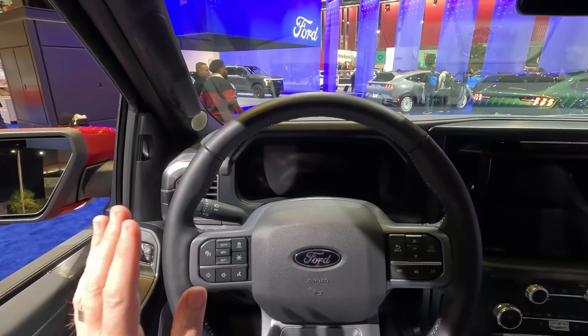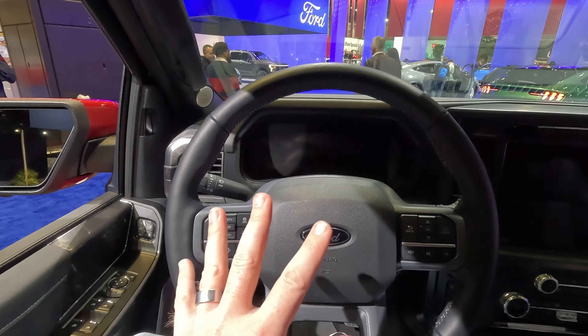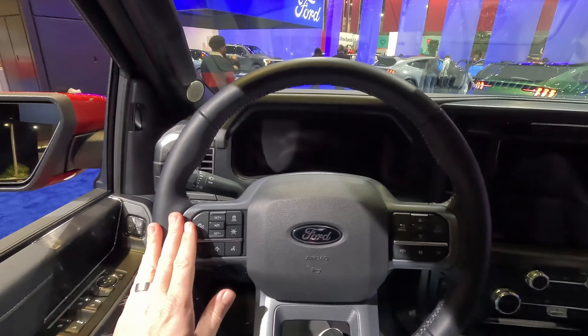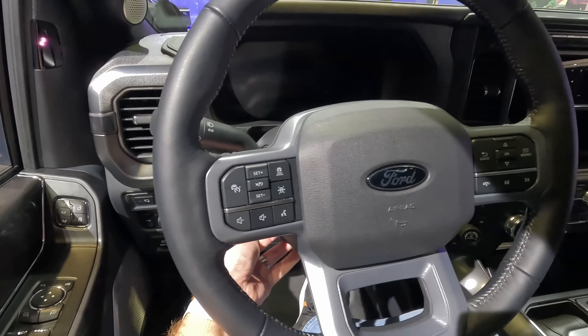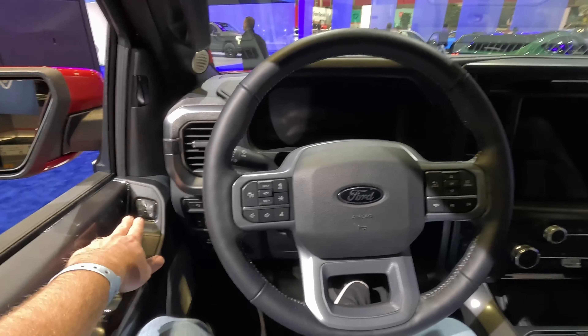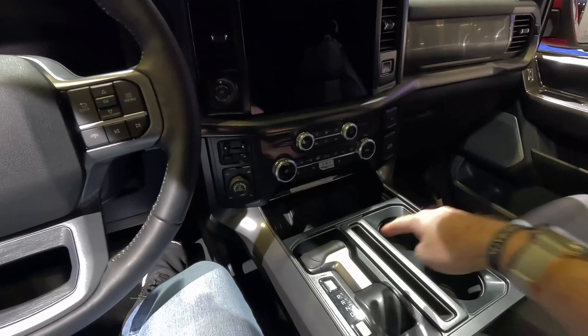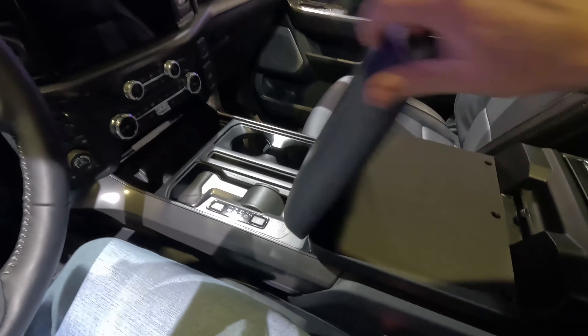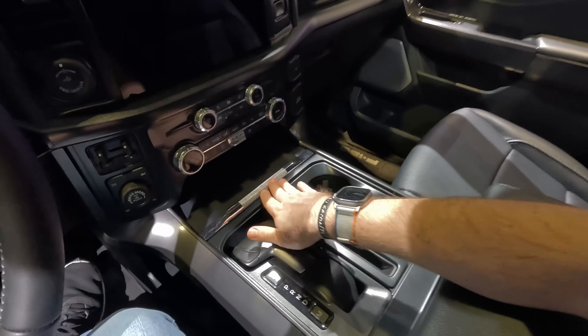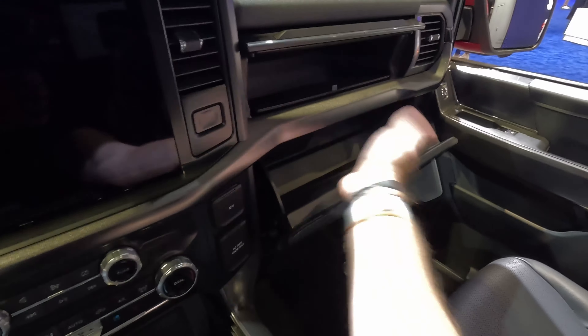Otherwise very standard fare in here for F-150s. You get all your driver information controls on the steering wheel for that screen. Get all your driver safety tech on the screen as well. This is a power tilt and telescoping steering wheel built into the three-position memory functions. We do get the electronic gear selector here that does fold down so we can open up our entire workstation, which is a nice touch. You can also tilt and fold into a massive center console with tons of storage. We've got a roller shade covering our Qi wireless charger and USB ports, and dual-level glove boxes.